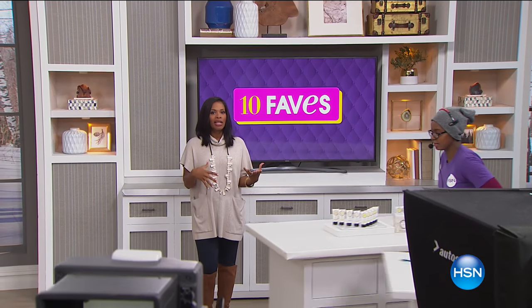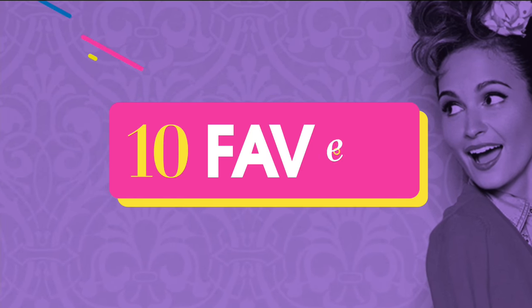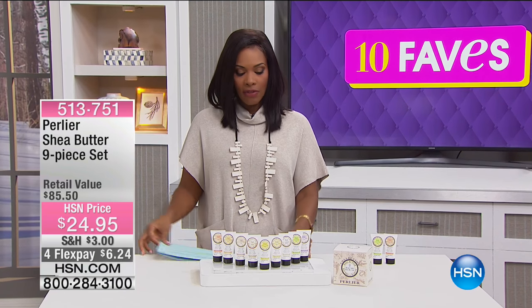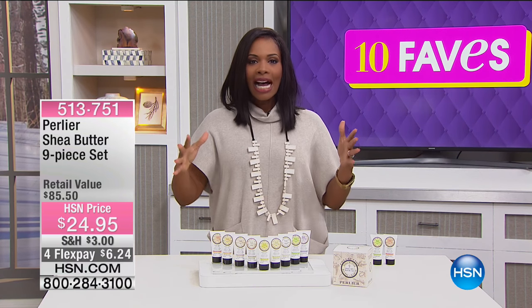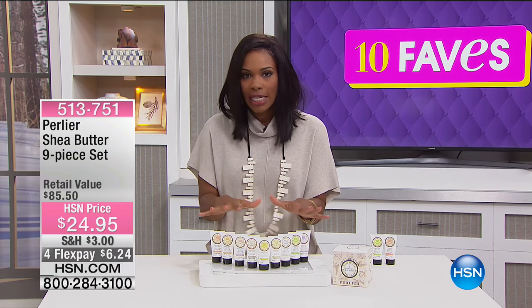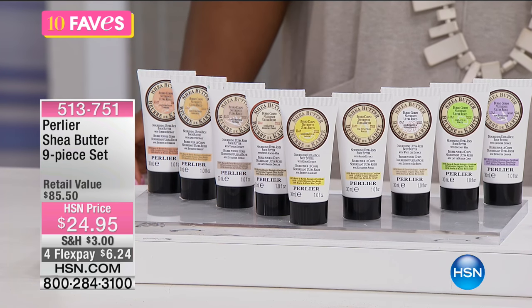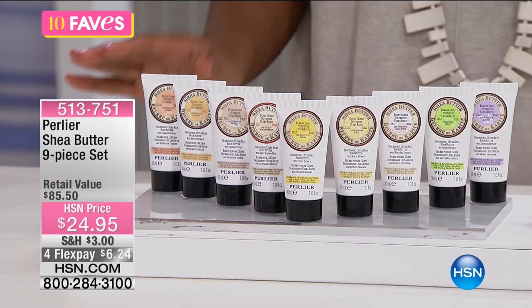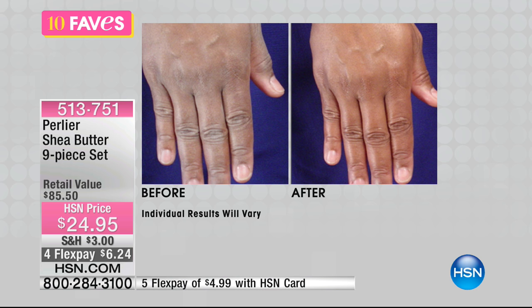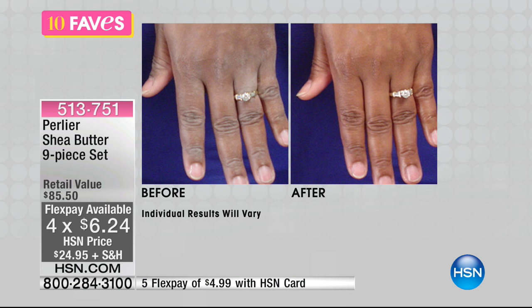Typically we think of Perlier for the body, but their Today's Special is for the face. I still brought along some body products. What's great is that Perlier doesn't shy away from giving you a lot. You're not making a choice — you get this entire nine-piece Perlier Shea Butter set. These are body butters that you can use all over, and I'm going to show you why shea butter has always been revered — and likely always will be — for moisture to your skin.